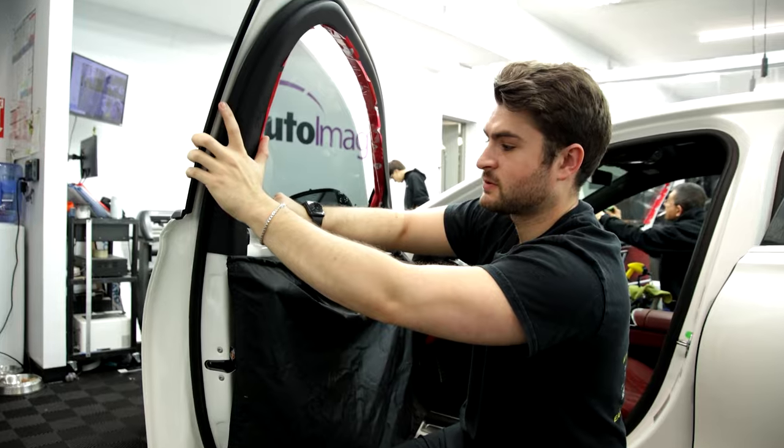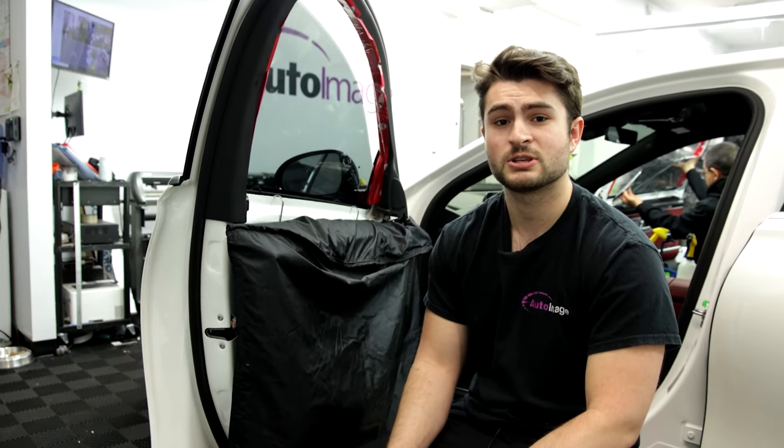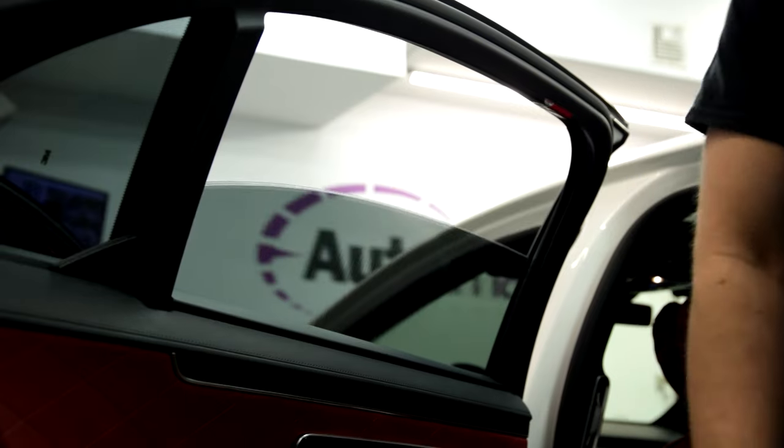When most customers come into the shop, they ask for ceramic window tint. Ceramic window tint is a heat rejection film that's going to keep you and your passengers more comfortable. We carry SolarGarden 3M products, giving you a lifetime warranty.